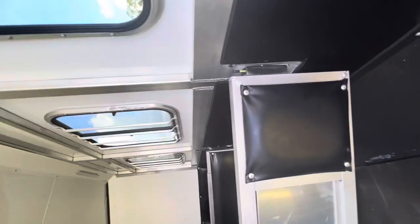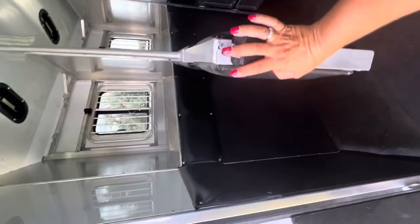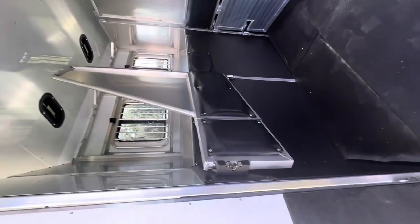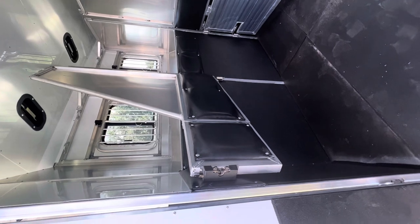This rear divider is a telescoping divider. I'll just show you how that works — just slide it in there so that the divider is out of the way when you're loading that first and second horse.